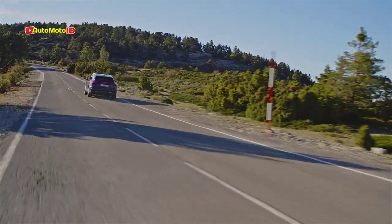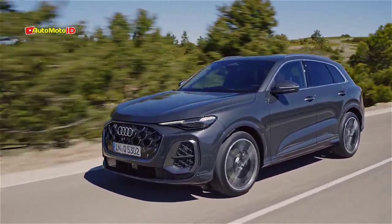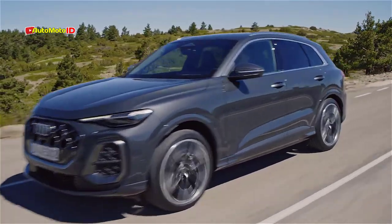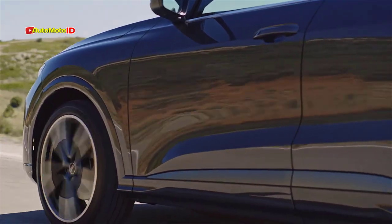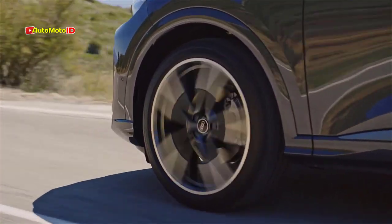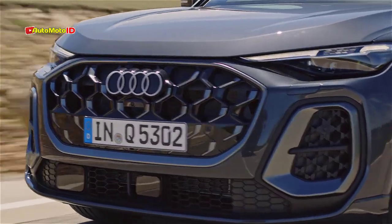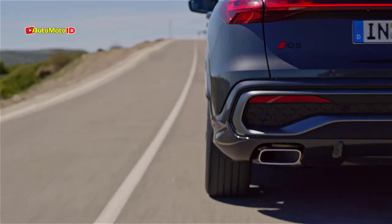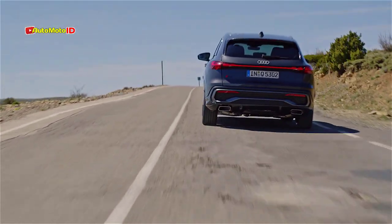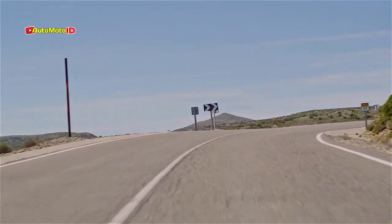Pricing and availability. While Audi has yet to release official pricing and performance figures for the new Q5, more details are expected to be revealed closer to the vehicle's launch. The new Q5 is poised to continue Audi's tradition of blending luxury, performance, and practicality, making it a compelling choice in the competitive luxury SUV market. In summary, the third-generation Audi Q5 represents a significant step forward, offering updated styling, advanced technology, and a range of powerful and efficient powertrains — whether you're looking for a versatile family vehicle or a sporty SUV with plenty of power.